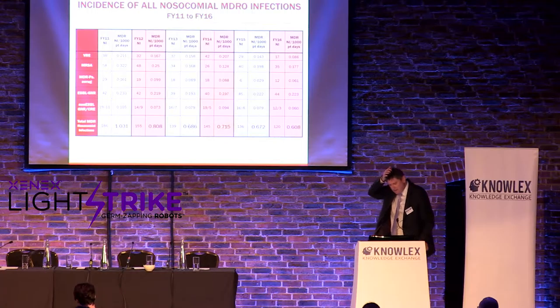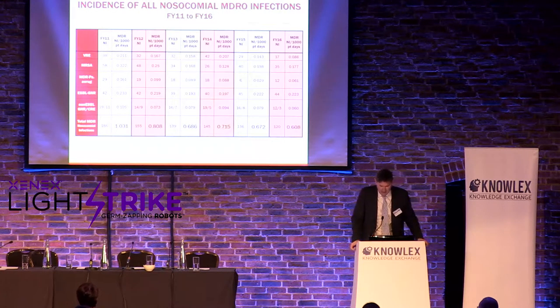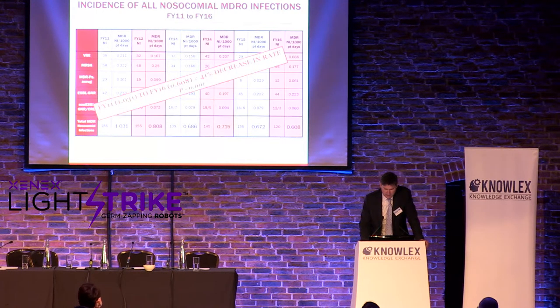This is MD Anderson data from fiscal year 11 through 16. Looking at NI — nosocomial infection — rates and MDRO rates, there was a decrease of 41% in MDROs over the period since Xenix has been used. That data is available.